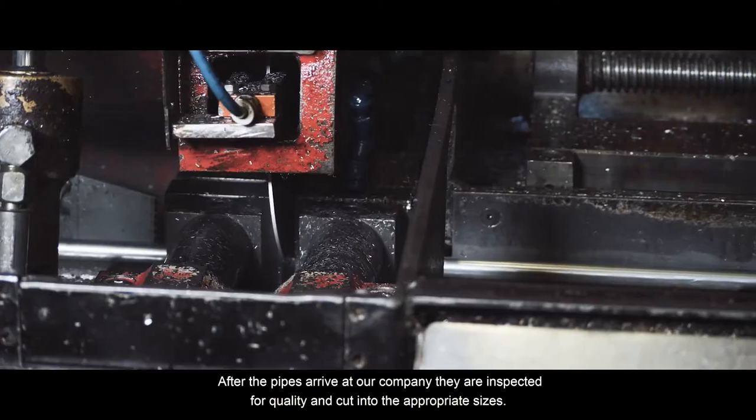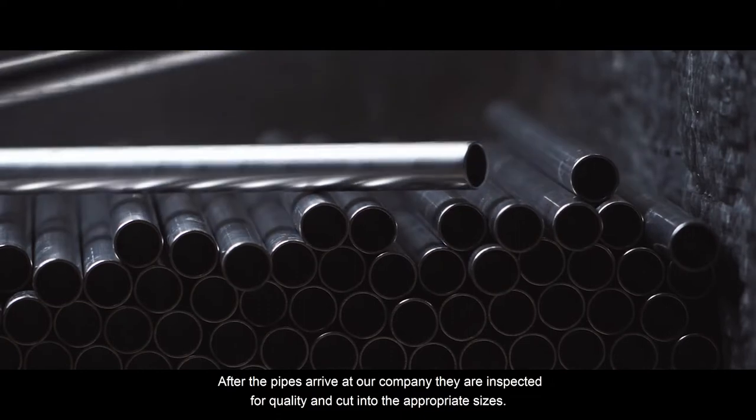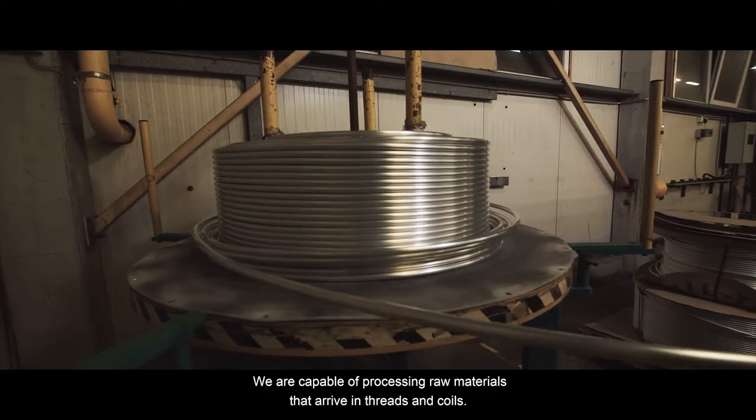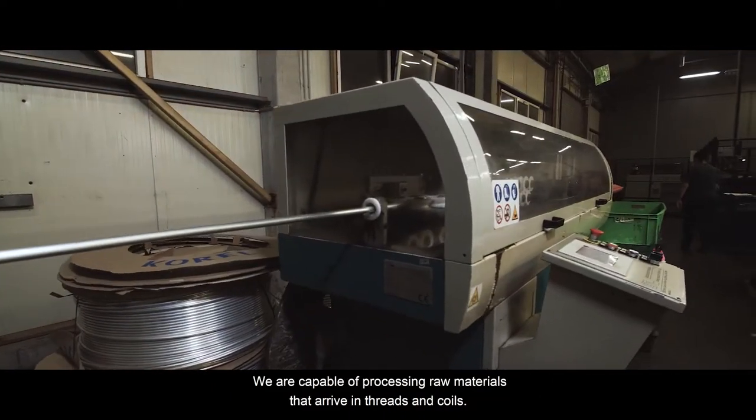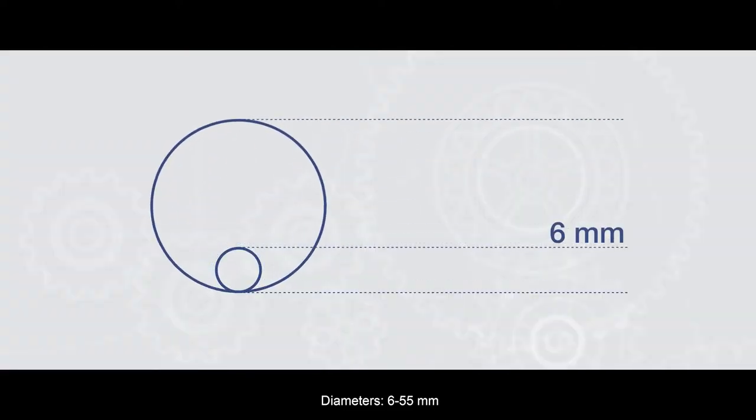After the pipes arrive at our company, they are inspected for quality and cut into the appropriate sizes. We are capable of processing raw materials that arrive in threads and coils, with diameters of 6 to 55 millimeters.